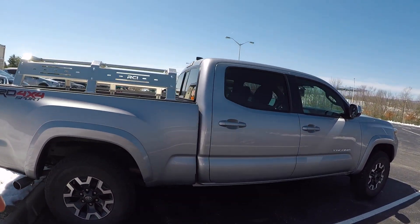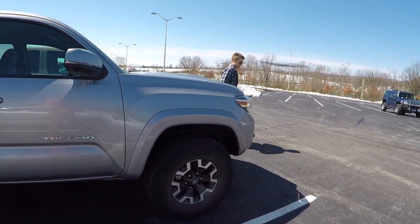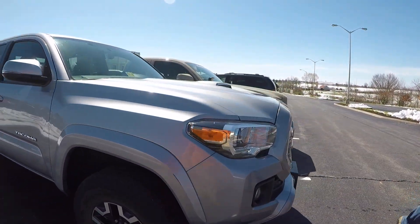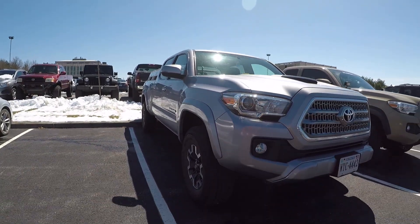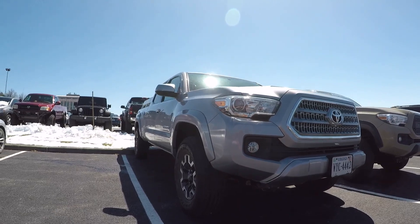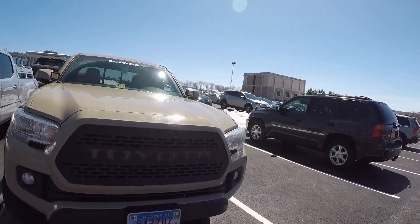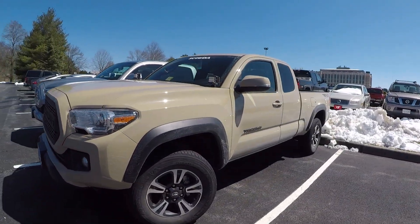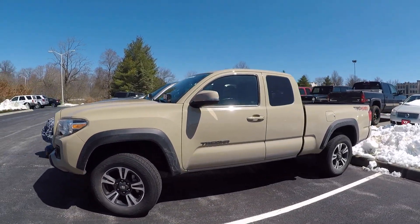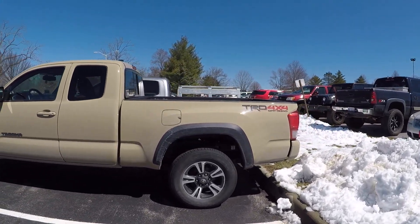So here's a look at Chad's TRD Sport. As you can see, we do have the RCI bed rack installed and the TRD Off-Road wheels and tires, and I think the truck has a really nice look to it. We'll get down here so you can see the RCI skid plate and everything. Overall I think the truck looks really great. Now I'll move over here to my TRD Off-Road with the Sport wheels — you tell me what you all think. We personally don't think it looks quite as good, but that's for y'all to determine.